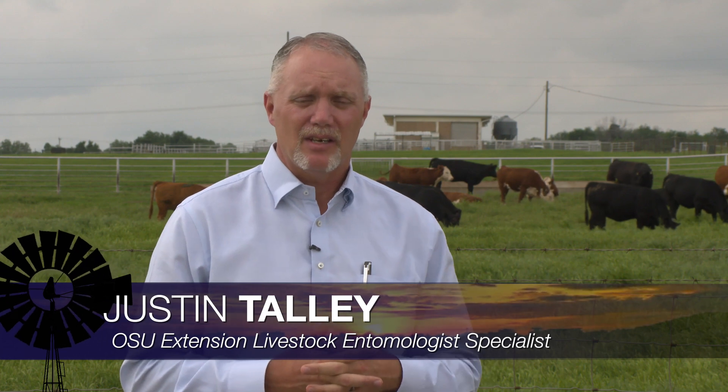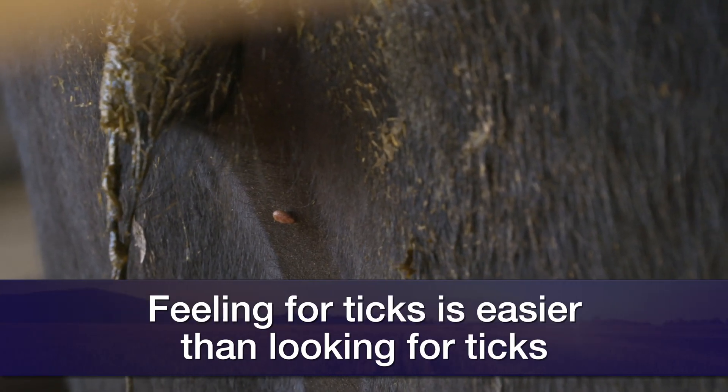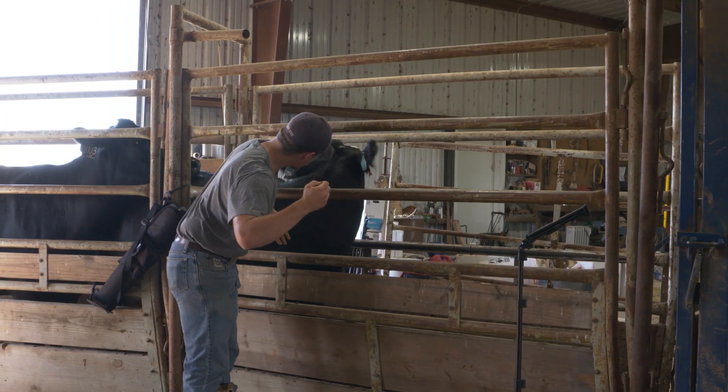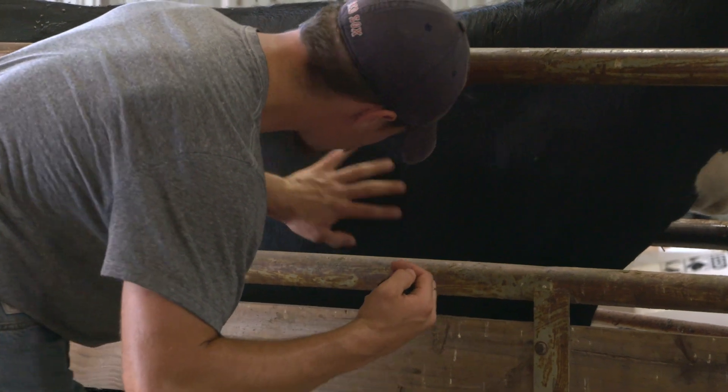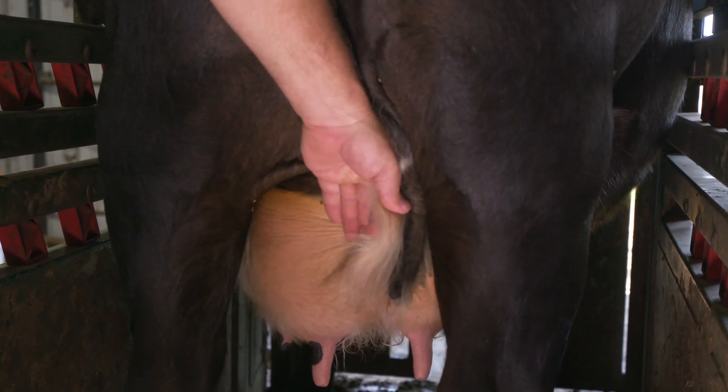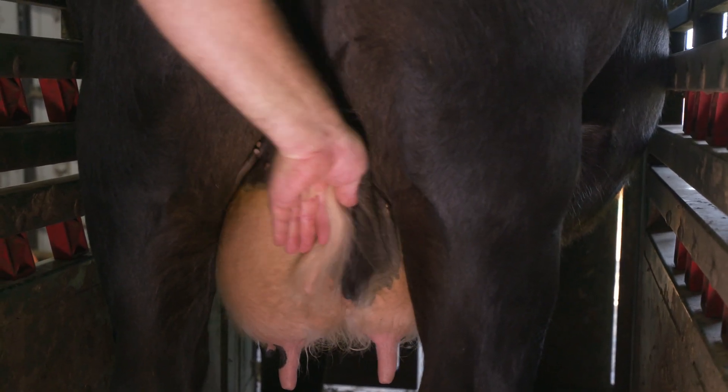As we come into late spring and into early summer, we're going to start experiencing increased populations of ticks and flies on cattle. Our main concern is that ticks on cattle can cause some production losses, whether due to increased irritation or decreased production. The main thing to know is that you'll feel a tick before you see one, so you'll need to check those animals in a chute and conduct a tick scratch — feeling around between the legs, the brisket area, down the jawline, and along the sides of the animal.